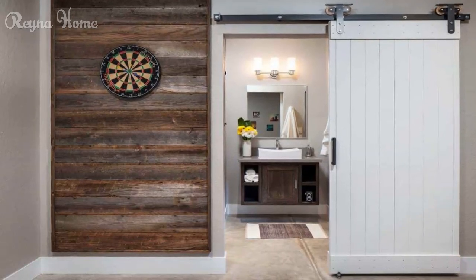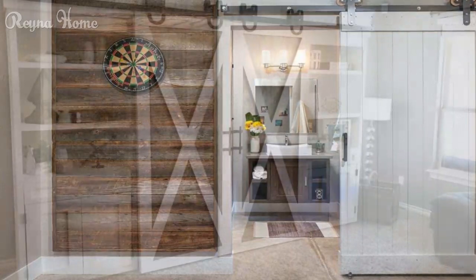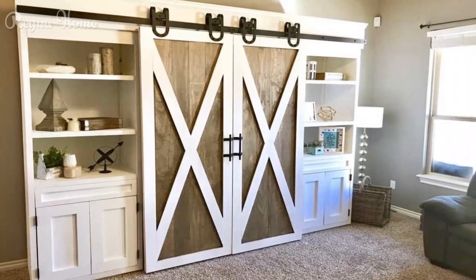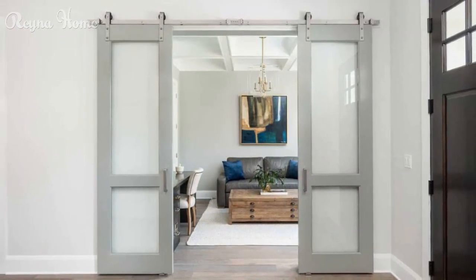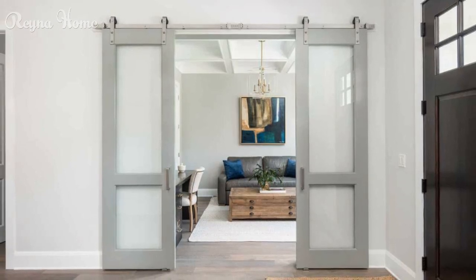DIY barn door projects. Installing a barn door: discover a step-by-step guide for creating and mounting your custom barn door. Customizing your barn door: explore the appeal of custom barn doors and discuss how to add personal touches like windows, hardware, and paint for a unique look.